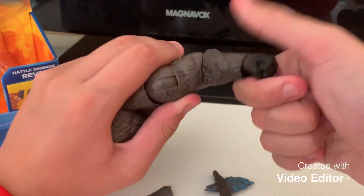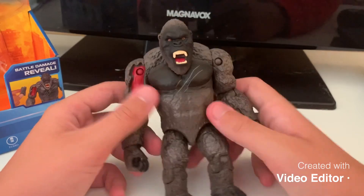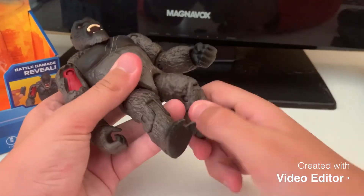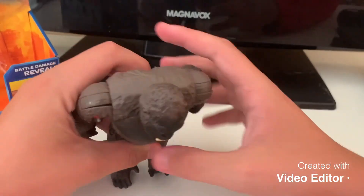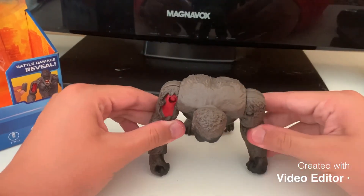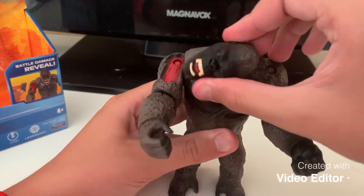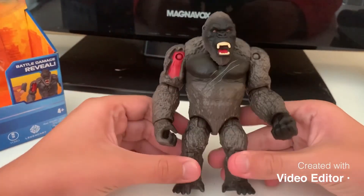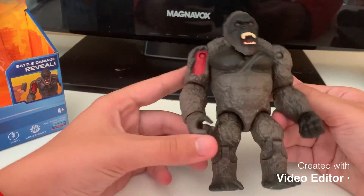His legs do move — they kind of can do a circle, but not fully. He can kind of tick into a gorilla pose, but he cannot look up. His head can do a full 360, which looks pretty weird. Kong also has what looks like a scratch from the Skullcrawler.